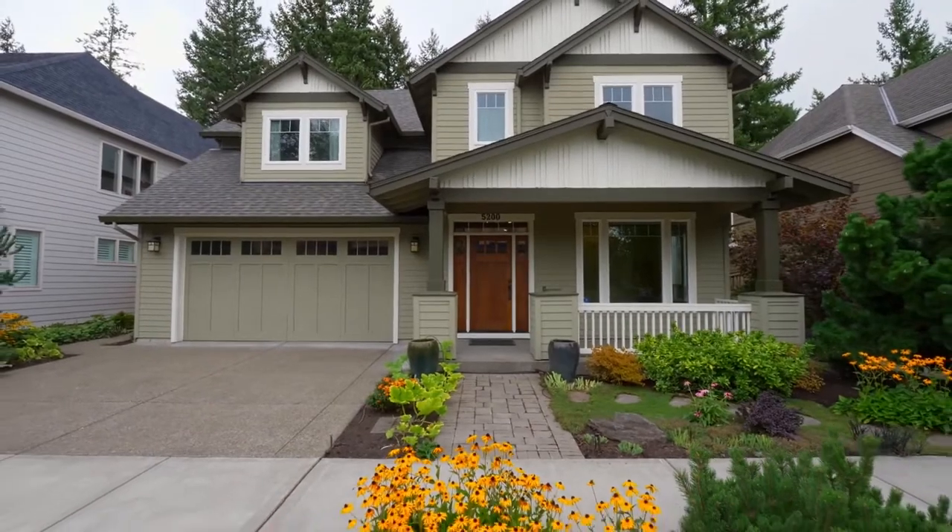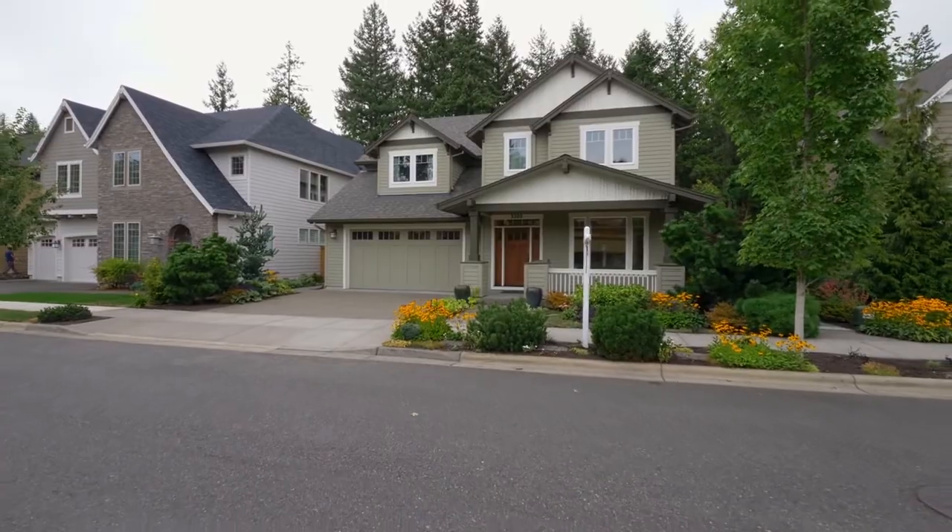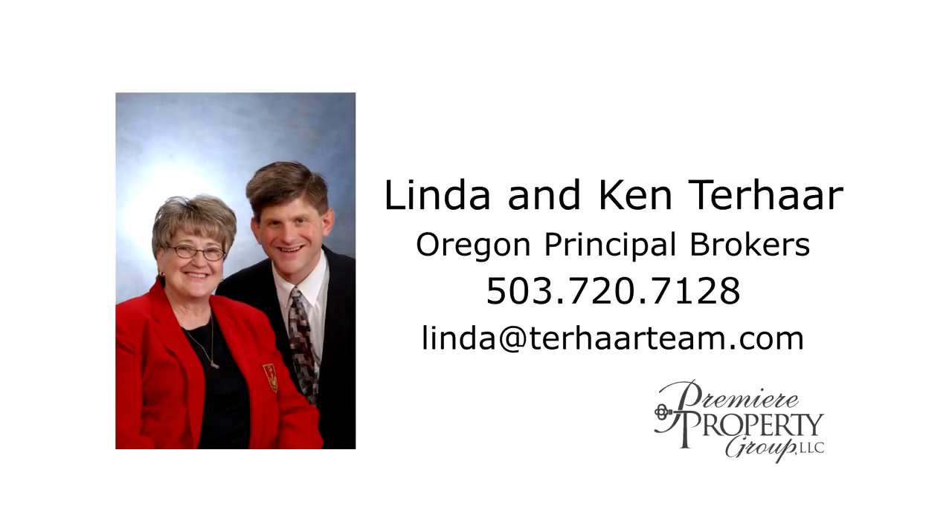It's an exceptional home and property, and there's so much more for you to see. For more information or to schedule your personal tour, please contact Linda and Ken Terhar with Premier Property Group.